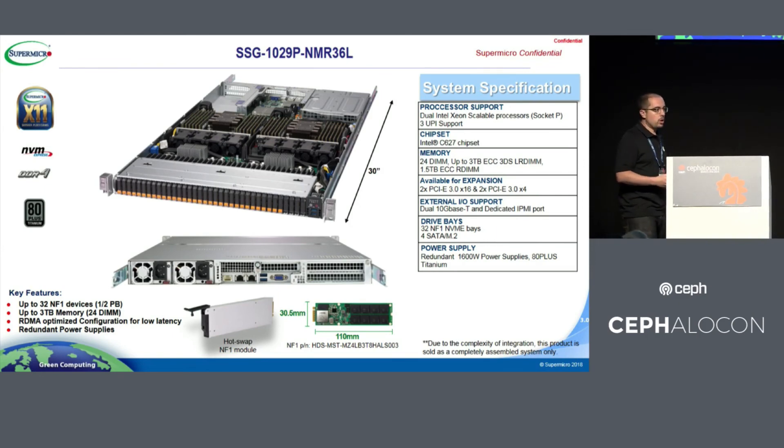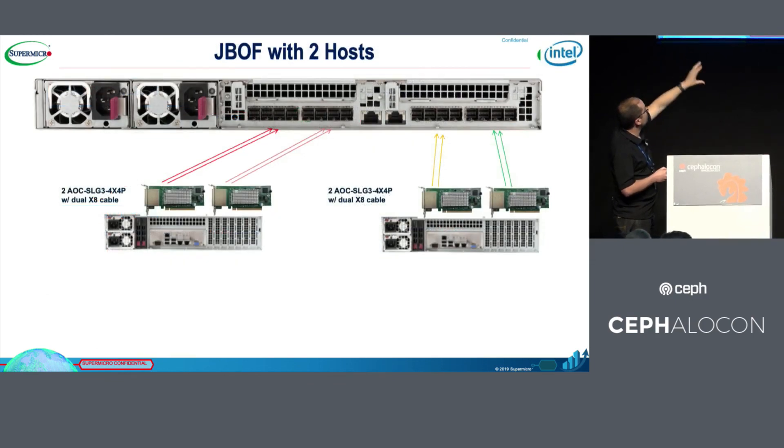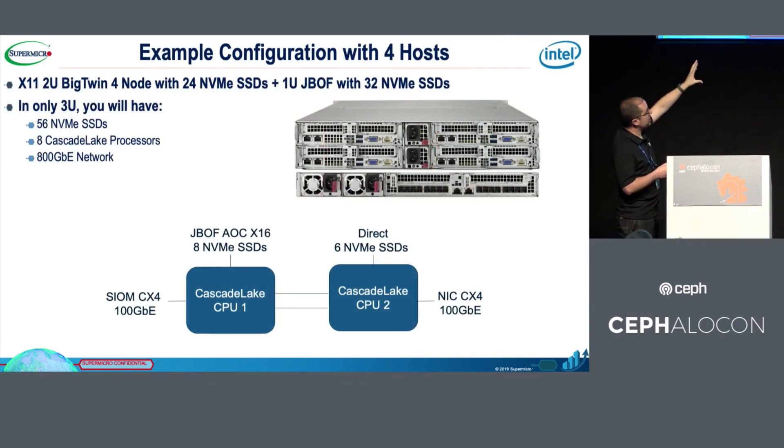With two PCIe slots for network cards, this configuration supports 100GbE. We also have a JBOF extender — similar to JBOD — to allocate internal NVMe externally to the server. We can create multiple spares to allocate more NVMe per server. For example, in a hyperconvergence solution, we can have 14 disks in only one node across 3U, giving four servers with 56 disks in total in just 3U.